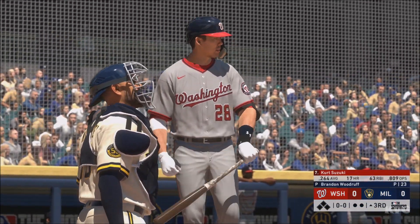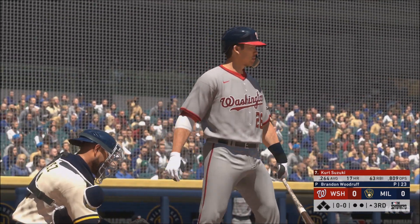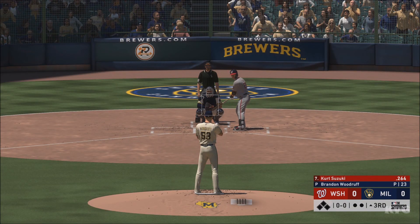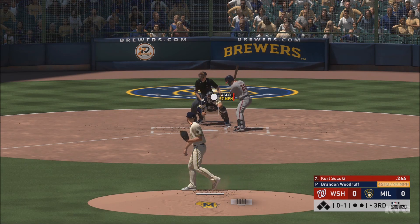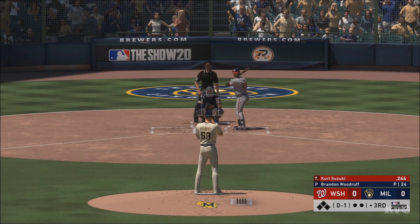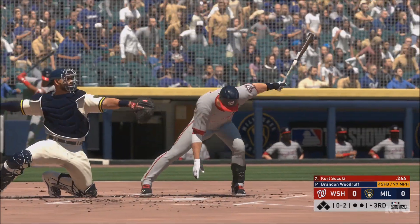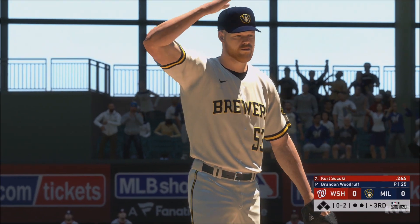Digging in now: Kurt Suzuki — 7, 8, 9, bottom of the order — set to go here in the third. First pitch of the at-bat on its way. Ball one. Here it comes — hold, strike — oh and two. Let's see if he tries to climb the ladder right here, change his eye level, or bounce something in the dirt.